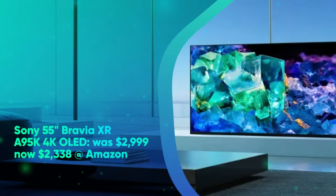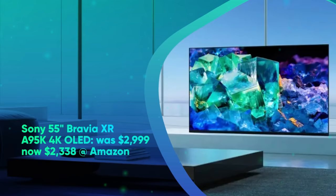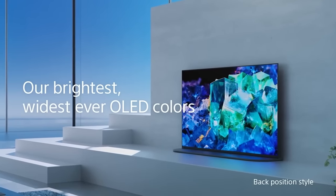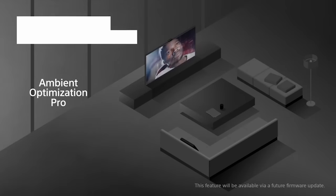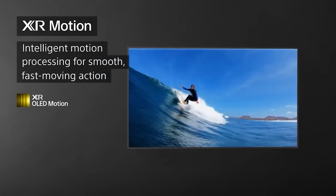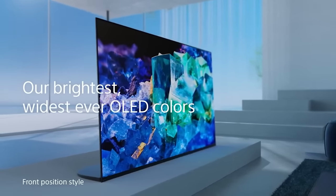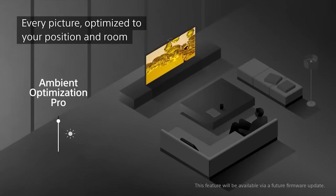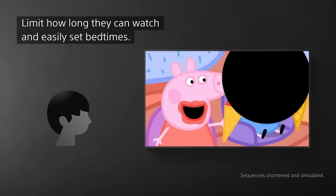Sony 55-inch Bravia XR-A95K 4K OLED was $2,999, now $2,338 at Amazon. Providing incredible visuals, sound, and 4K upscaling, the Sony Bravia XR-A95K OLED is a truly impressive TV. There's support for HDR10, HLG, Dolby Vision, 120Hz refresh rate, and two HDMI ports. In our Sony Bravia XR-A95K OLED review, we said this is an amazing TV in every way possible with intuitive and forward-thinking capabilities. We especially like the included Bravia Cam, which can be used to adjust color on the fly or for controlling the TV with gestures.